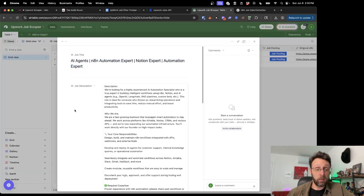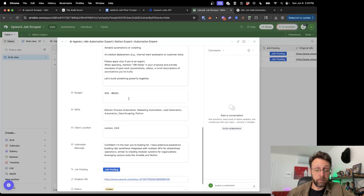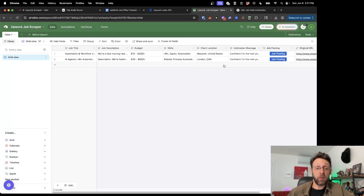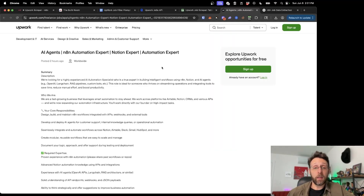We can come in here and see the original job title, the job description, the budget, any of the skills necessary, where the client is located, an icebreaker message that we can literally copy and paste into our application, and then a link to the original job posting. We can just click this and it will actually take us to the job posting on Upwork.